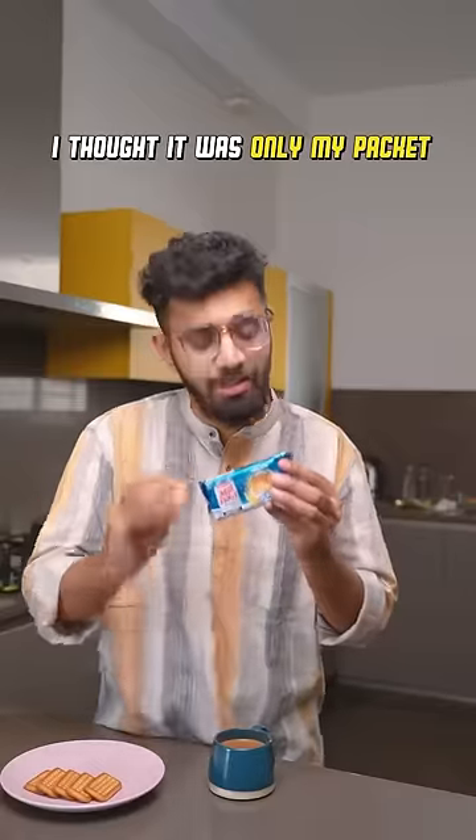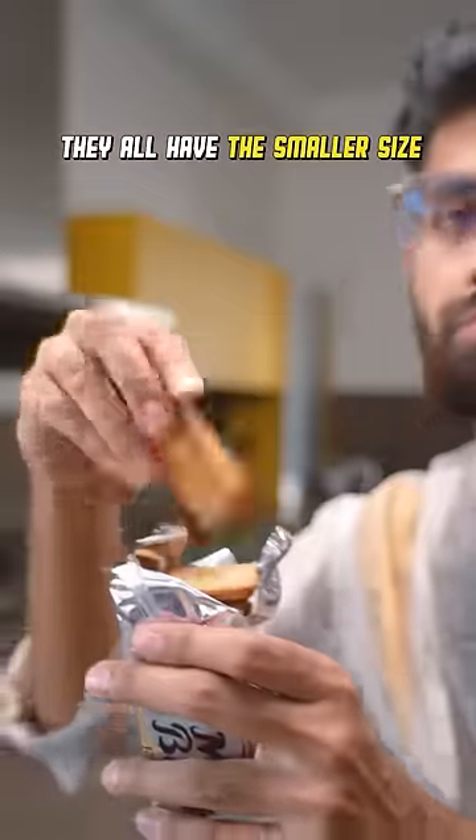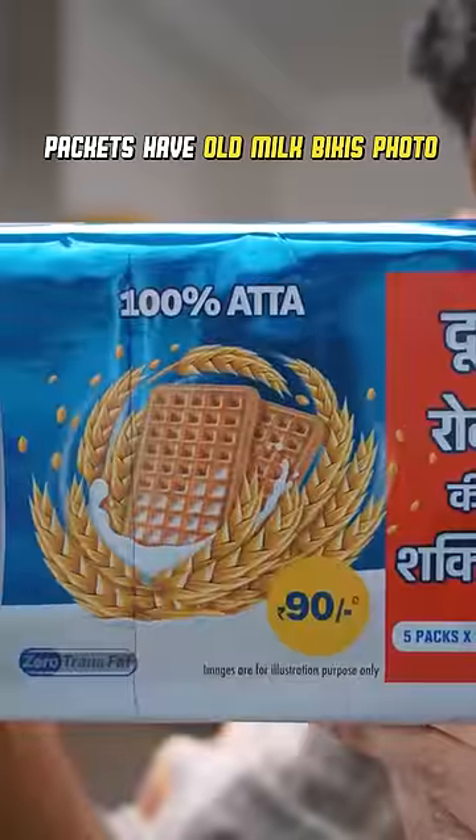Okay, even I thought it was just a pack of biscuits in my hand, so I headed to the store and got a couple of different sizes of milk bikkies to test this out. And then all of them have the same 8 by 4 size biscuits. Even the packet of the biscuits has a picture of the old milk bikkies.